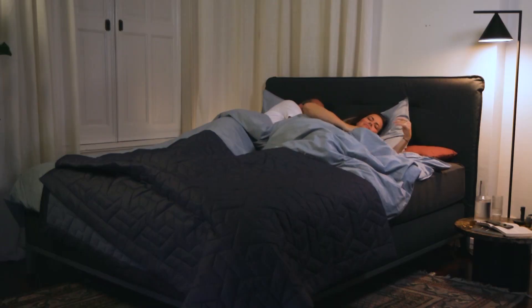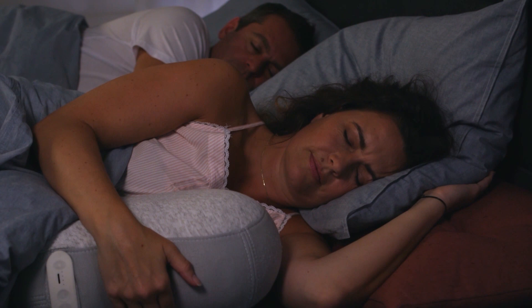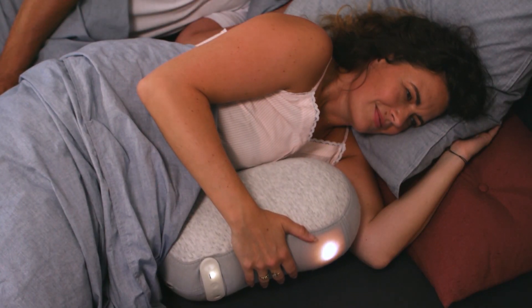This soft-looking thing may look like just a pillow, but it's so much more. In fact, it's really a robot acting as a pillow — sort of. More like a sleep robot pillow.